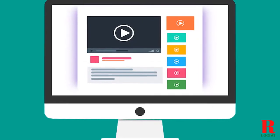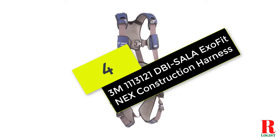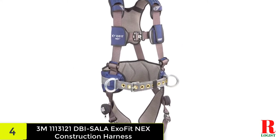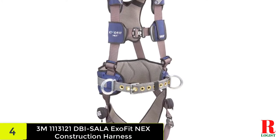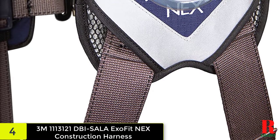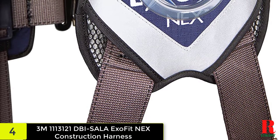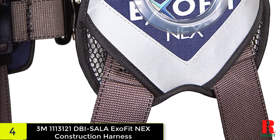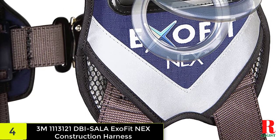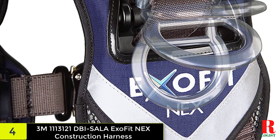Check out the description for more information and the latest price. At number four on our list, we have the 3M DBI-Sala Exo Fit Nex Construction Harness. This is a highly durable, lightweight, and comfortable harness designed to provide fall protection for workers at heights. It features locking quick-connect buckles on the leg loops that can be released with just one hand, and is made with durable nylon webbing for strength and abrasion resistance.